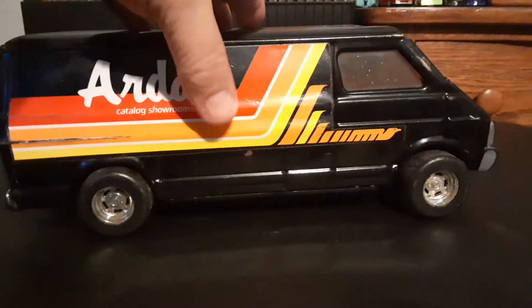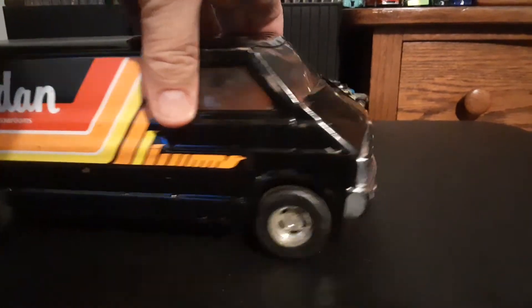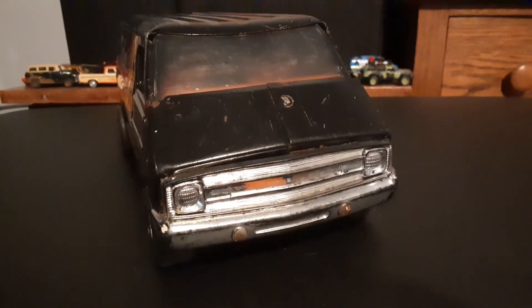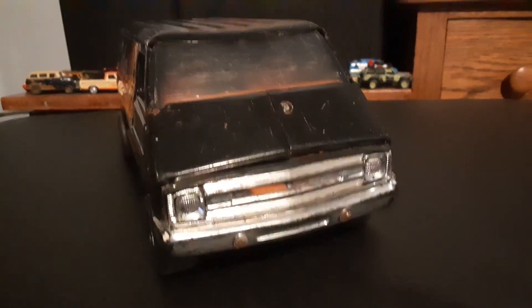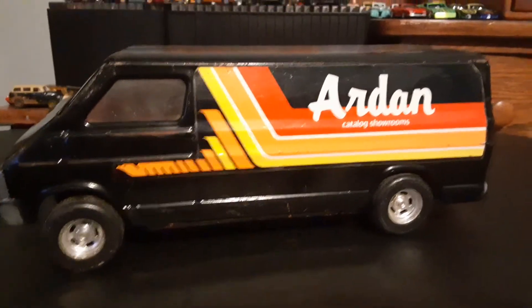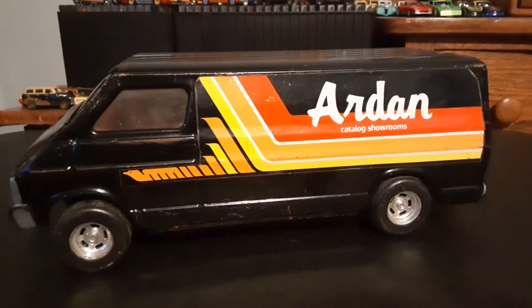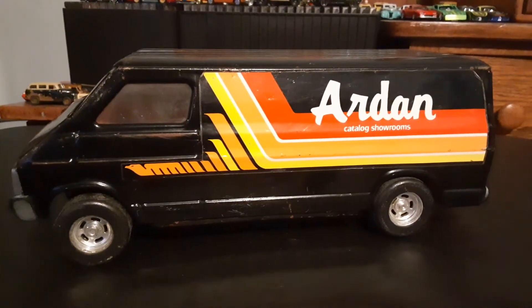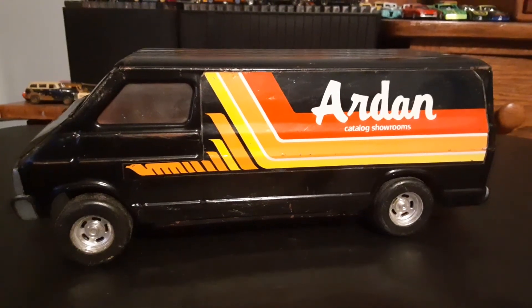So anyways, it's old, a little bit rough, but a very cool find. I hope you enjoyed watching my video of this van. Have a great night!